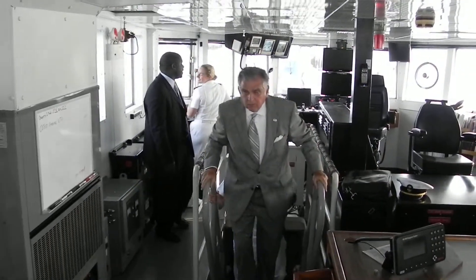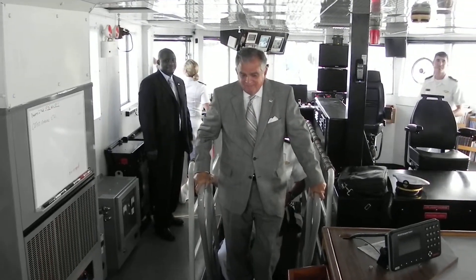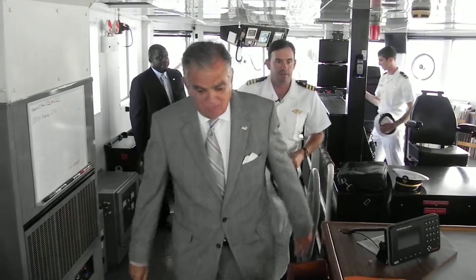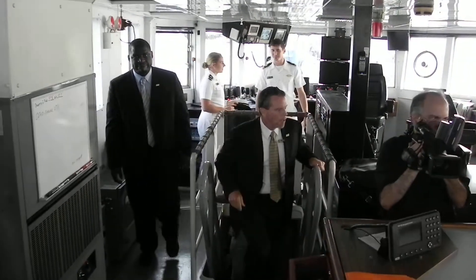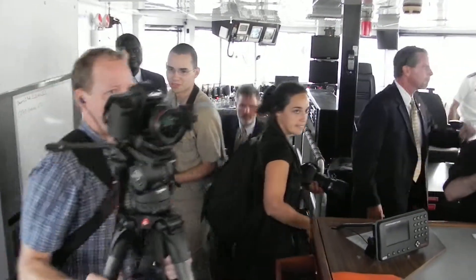Hello, everybody. How are you all doing? Good. I'm doing well. Welcome to the Command and Control Center of the Liberty Star. Big bridge, lots of controls, and that's some of the exciting part.